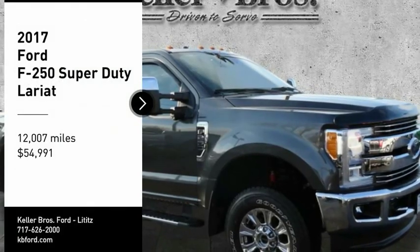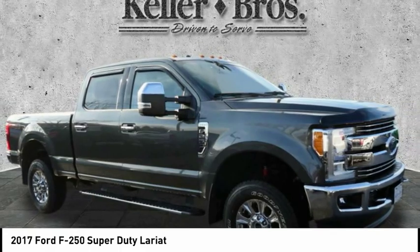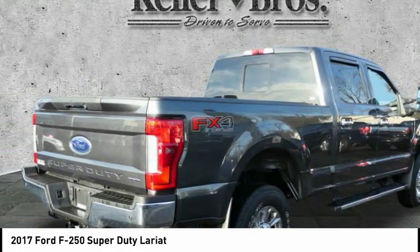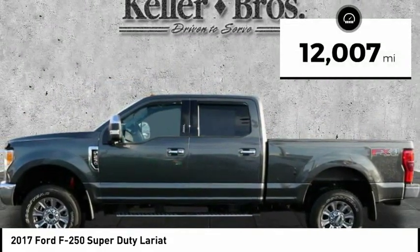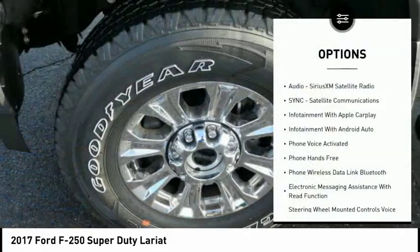Come test drive the 2017 F-250 Super Duty — head-to-head fuel efficiency, head-to-head towing, head-to-head torque. The Ford F-250 Super Duty is priced below $55,000 and has less than 15,000 miles.